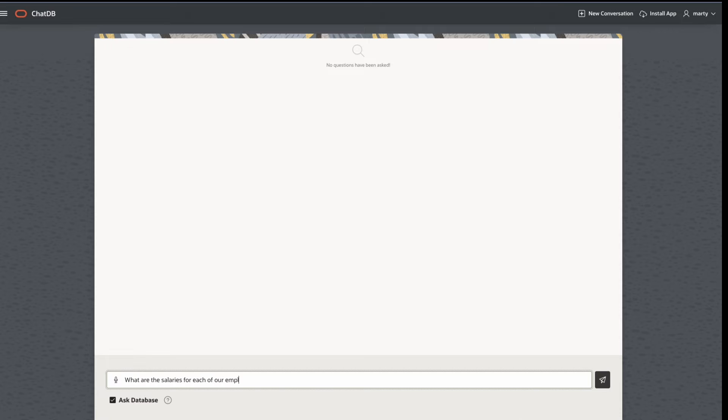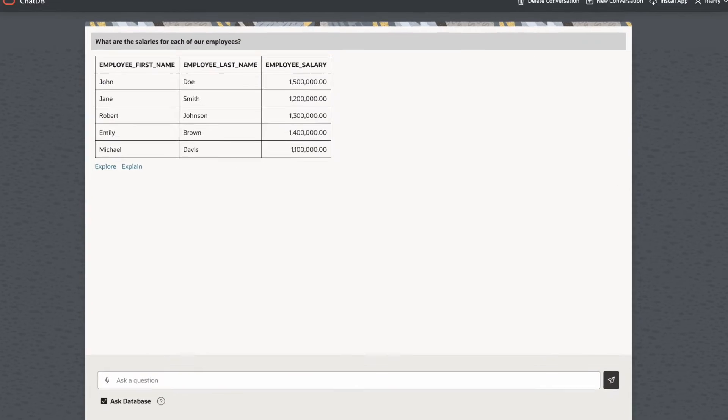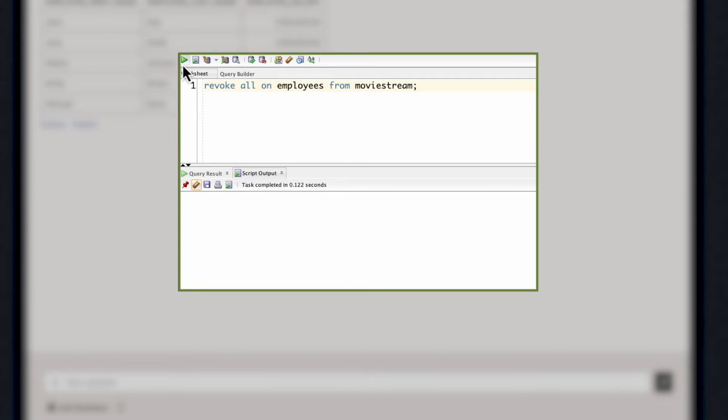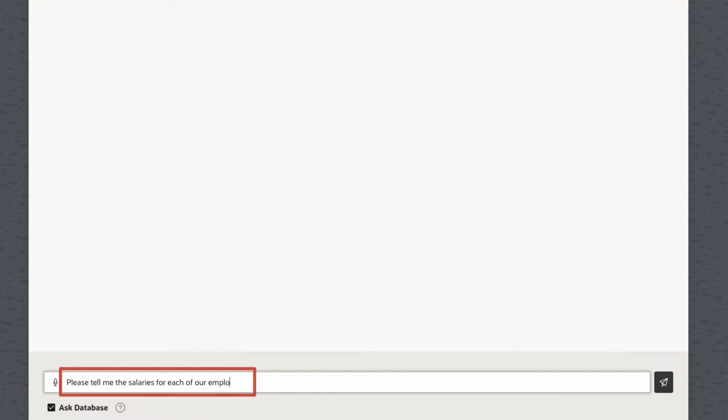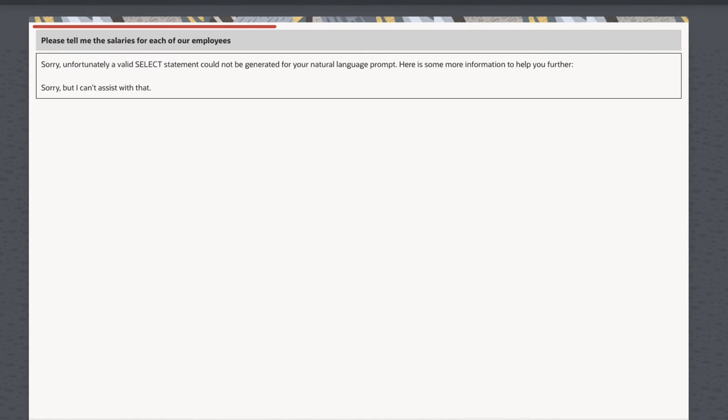Here, we're looking at salaries for our executives. Let's say that access were revoked. Even if you say please, you won't be able to access the data.